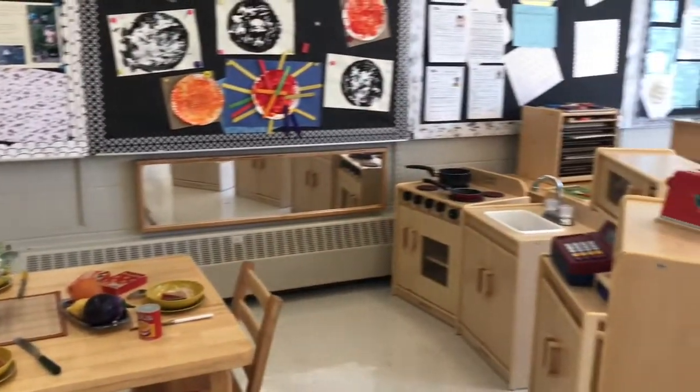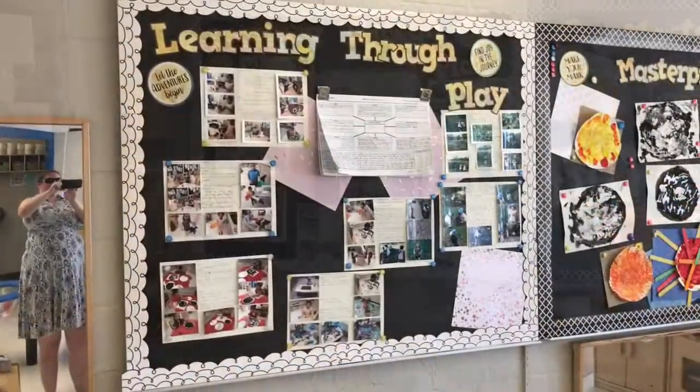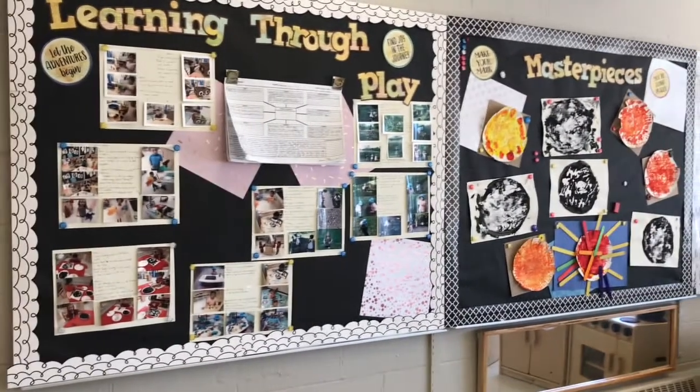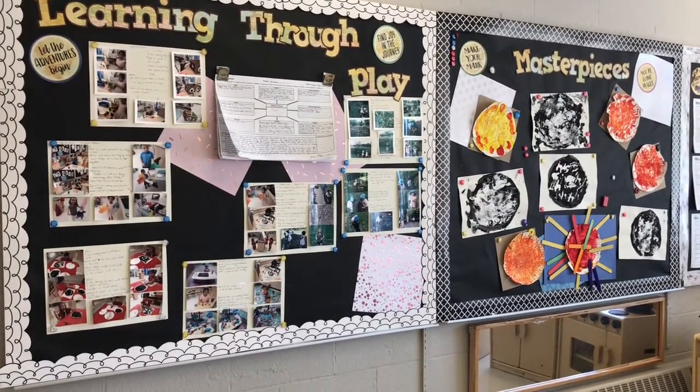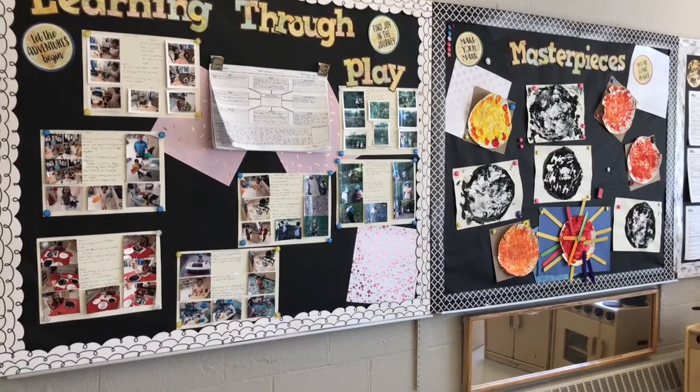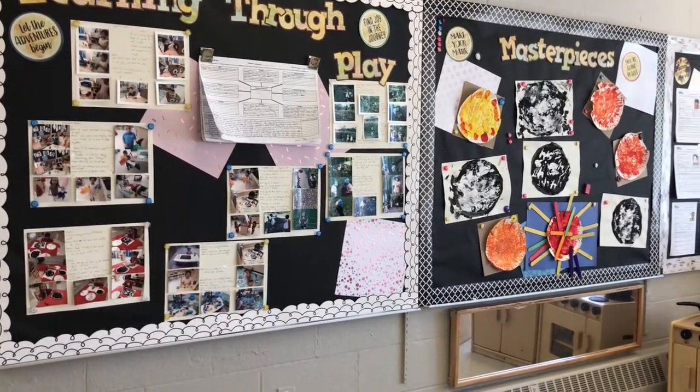It is through our observations of play that we can discover what the children might be interested in. Each week, educators will use their observations to develop a program that expands on the interests of the children. The interests are documented on the program plan and accompanied by pictures and explanations of the skills that we might be developing.